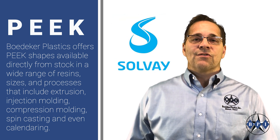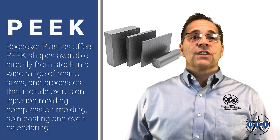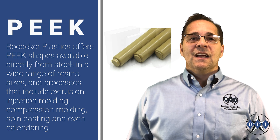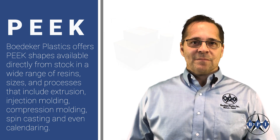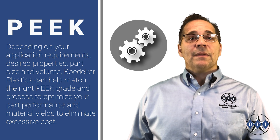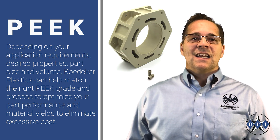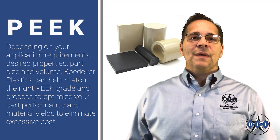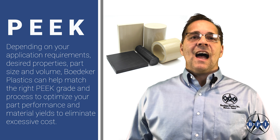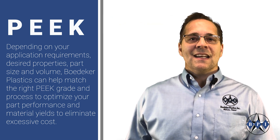Becker Plastics offers PEEK shapes available directly from stock in a wide range of resins, sizes, and processes that include extrusion, injection molding, compression molding, spin casting, and even calendaring. Depending on your application requirements, desired properties, part size, and volume, Becker Plastics can help match the right PEEK grade and process to optimize your part performance and material yields to eliminate excessive costs.